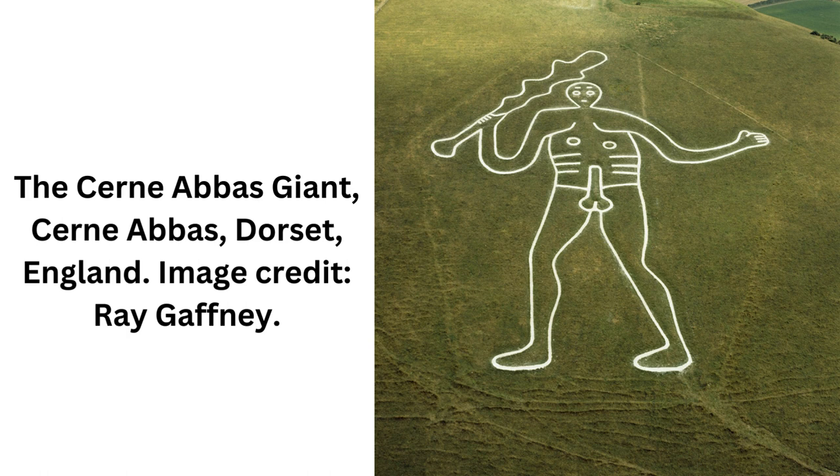The Cerne Giant is a massive image of a naked man carved into the chalk bedrock of a hillside above the village of Cerne Abbas in Dorset, England. He stands approximately 55 meters, 180 feet high, brandishing a club in his right hand, with his left arm outstretched. His feet are turned towards his right, as if walking. His bald head is teardrop-shaped, with eyes, eyebrows, nose, and mouth.